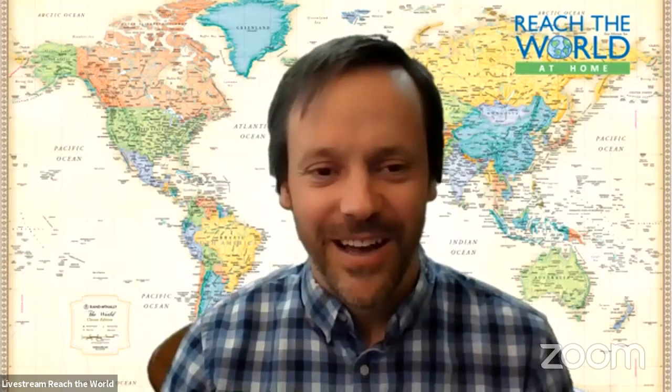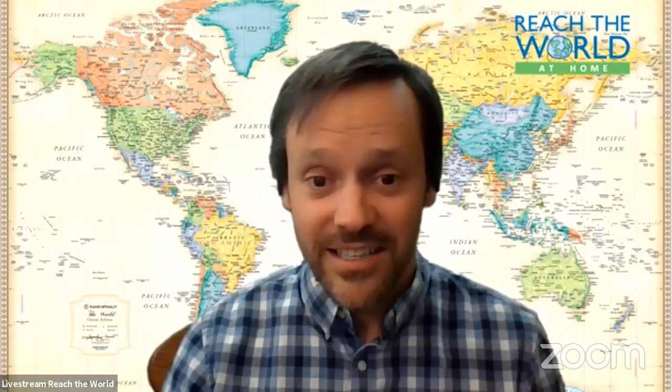Hello, travelers. Welcome back to Show and Tell with Reach the World. For over 20 years, Reach the World has used virtual exchange to inspire youth to become curious, confident global citizens. My name is Tim, and as part of Reach the World's efforts to support educators and families during the COVID-19 pandemic, we are sharing free live stream Show and Tell events with members of our global community.